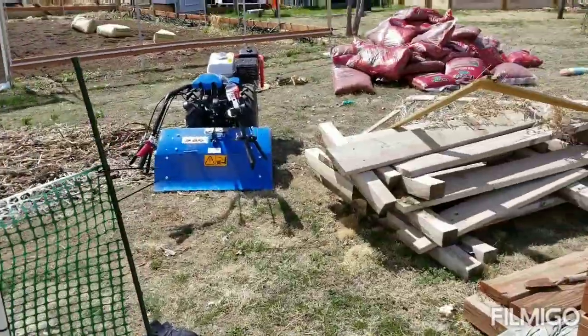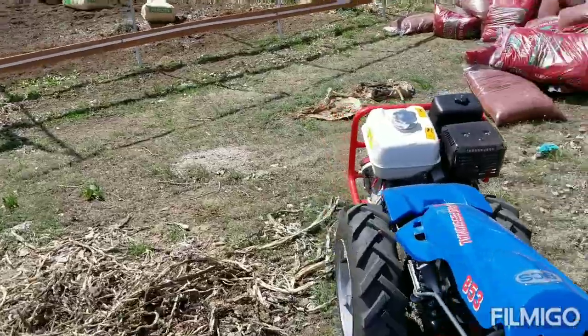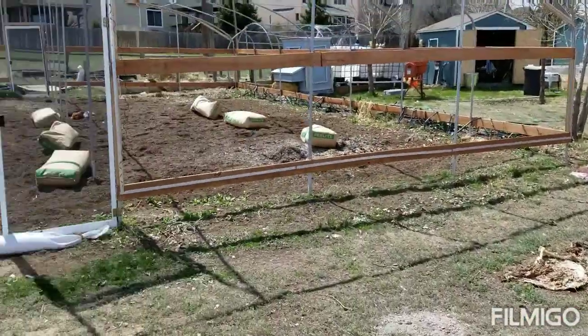That tiller does a really good job — BCS 853. Now I just have to make up my mind on how I'm going to till the pumpkin patch.